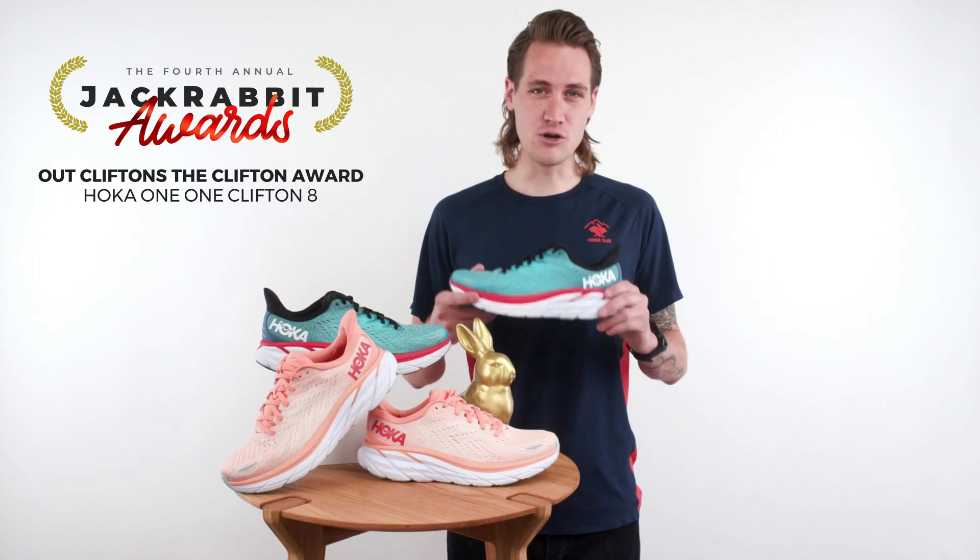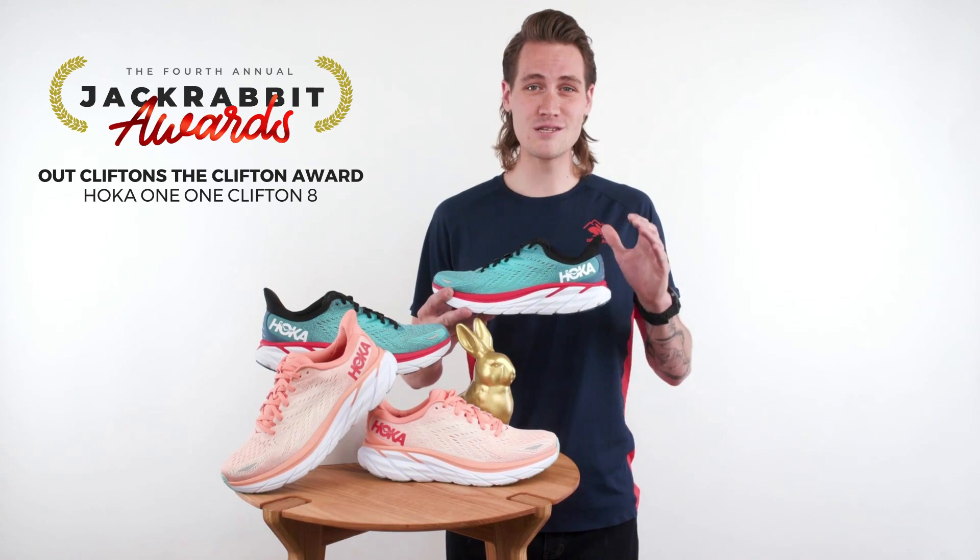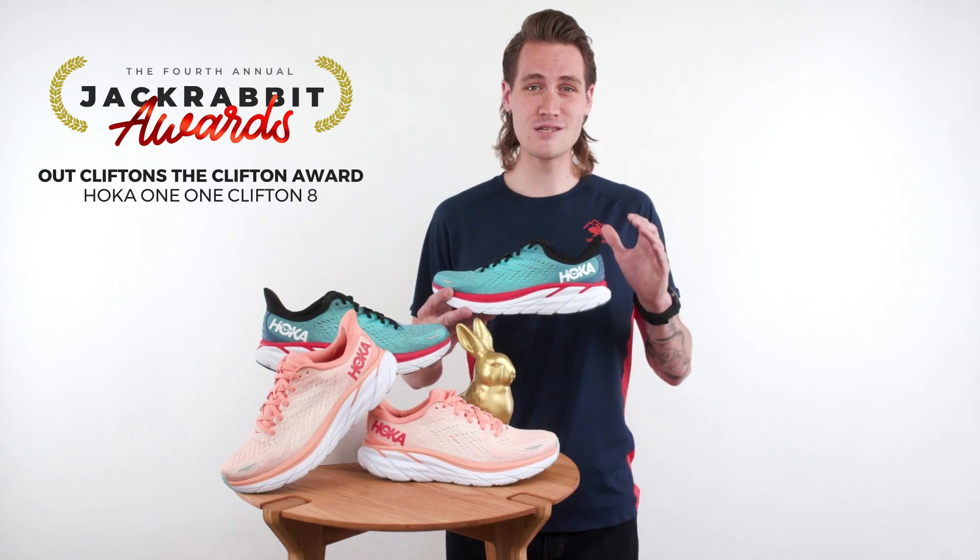The new lightweight foam compound and extended heel are designed to provide an even smoother, softer landing. Add a reimagined new lightweight upper and the Clifton 8 is arguably the most comfortable, best performing Clifton yet. Available at Jackrabbit this June.